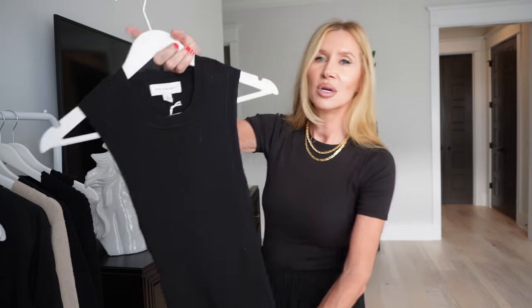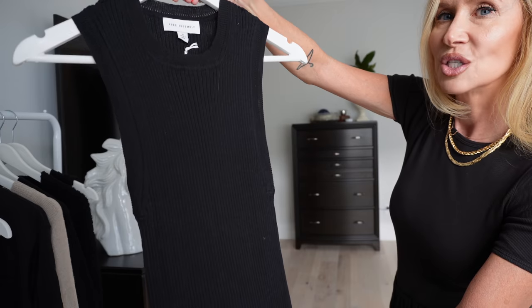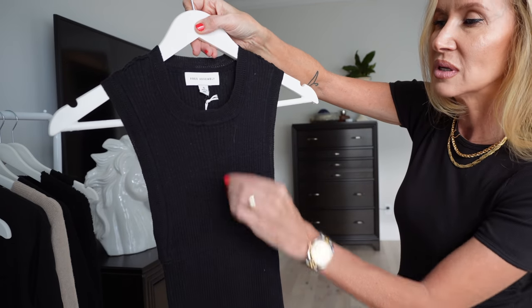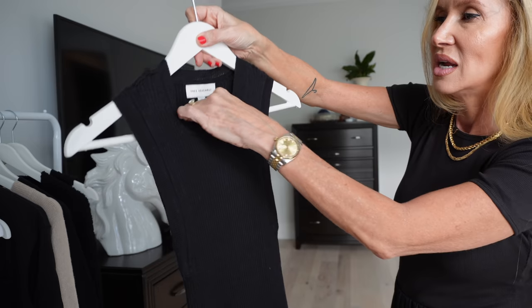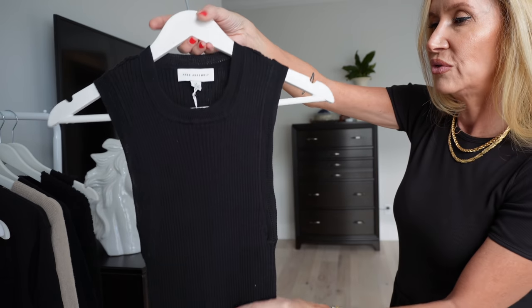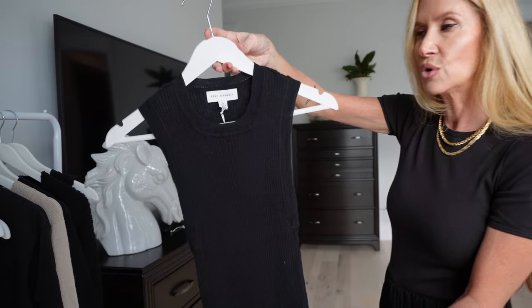This is just a good old sweater vest — it's ribbed, already got a little bit of my kitty's hair on it, and it's a small from Free Assembly. I'll try this on for you too.